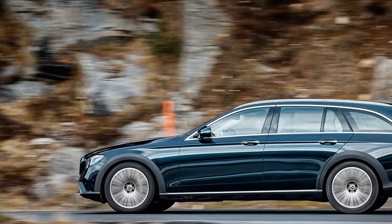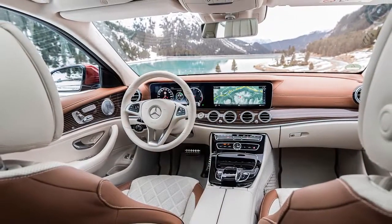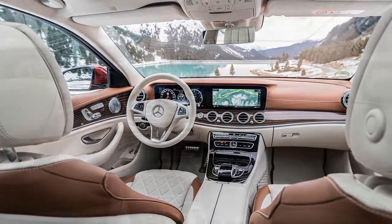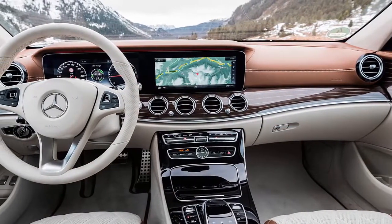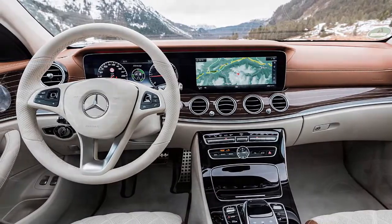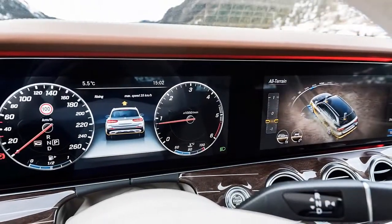On-road, the car marries a quiet cabin and a largely exceptional ride — air suspension can never quite quash a certain nuggetiness — with light, accurate, if somewhat over-inert steering and a fair measure of well-controlled body roll. High-speed cruising is the All-Terrain's true métier, and its capacity to deliver unflustered pace suggests it'll dismiss entire continents with effortless insouciance.